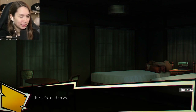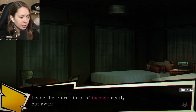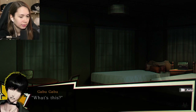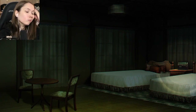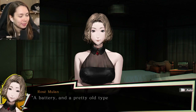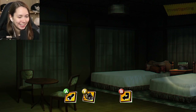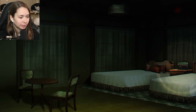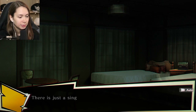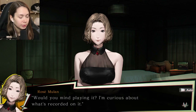A boom box - pretty old one. There's a drawer on the table the boom box is sitting on. Open the drawer - sticks of incense neatly put away. In the corner I see a square metal box - a battery, pretty old type. In the boom box there's a cassette tape inside. I eject the tape - a single letter written on the label: T. What a creepy tape. Would you mind playing it? I'm curious what's recorded on it.